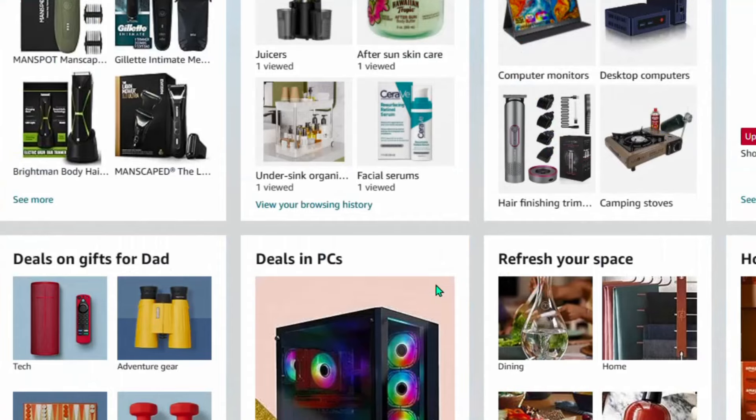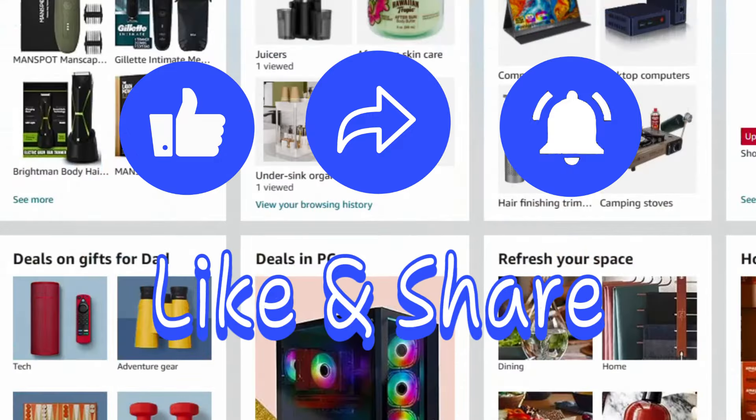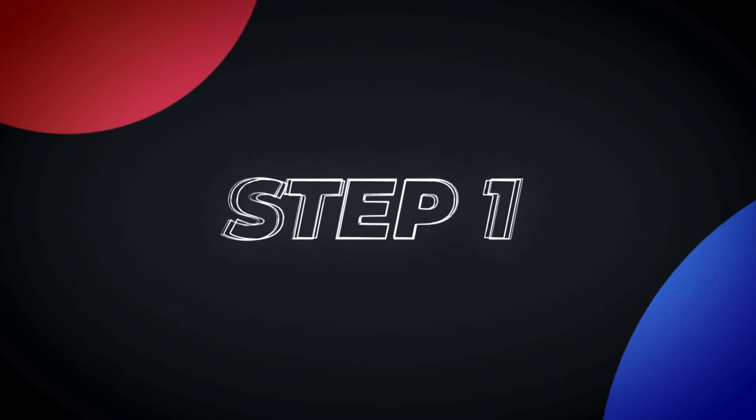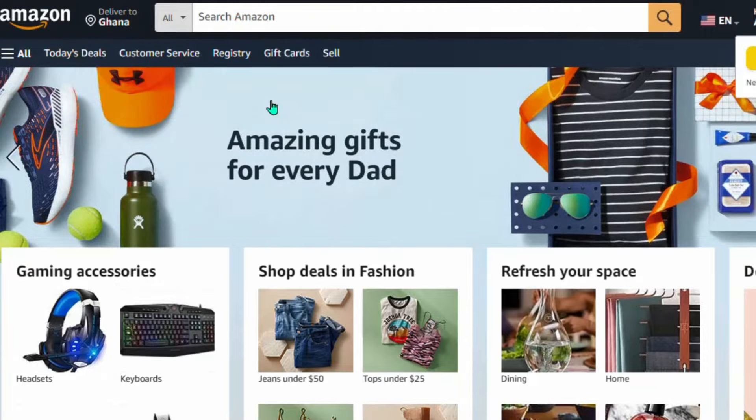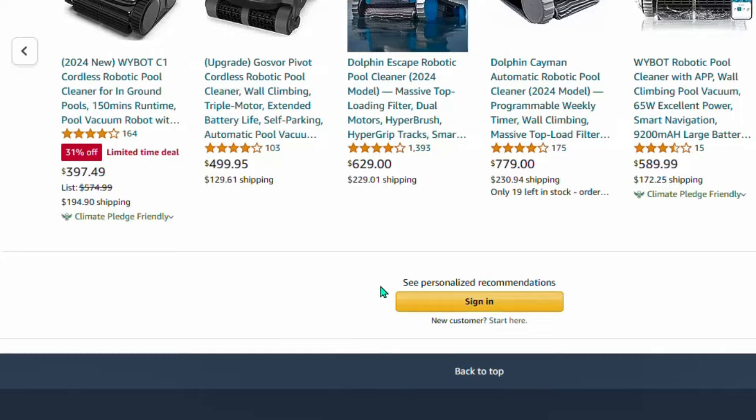I'm going to show you exactly how you can create your Amazon affiliate account and start making money by promoting products on Pinterest. The first thing we need to do is go ahead and sign up for an Amazon affiliate account.